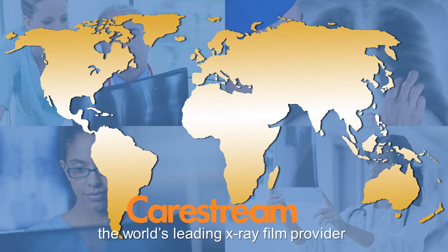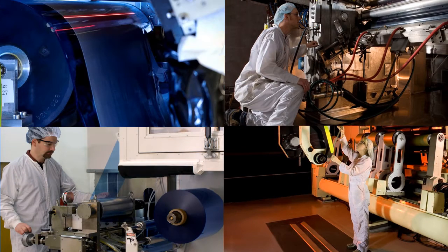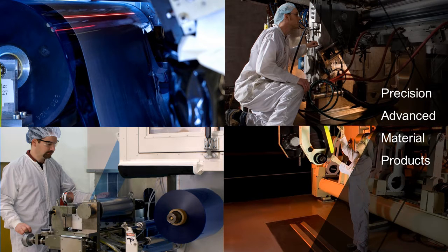My division doesn't deal in x-ray film. Instead, we use the same technologies, manufacturing equipment, and expertise used to coat x-ray film to contract manufacture precision advanced material products for other companies.